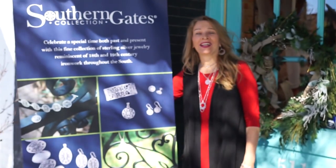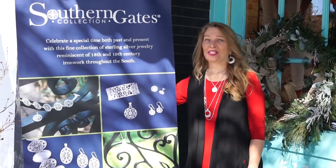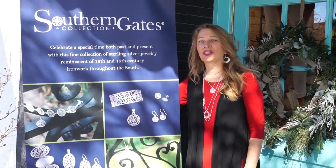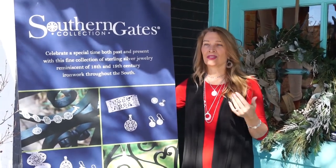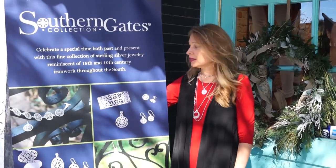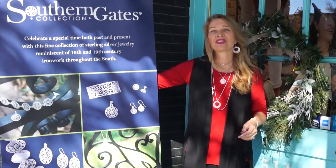Hi everyone! We're here talking about our Southern Gates jewelry trunk show this week. It starts today and we are so excited to be showing off this sterling silver jewelry. The jewelry designs are based on antique wrought iron gates from the Charleston area, so each piece has a design element from the South. Great gift ideas — head on inside and we'll show you what's in the trunk.